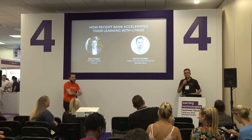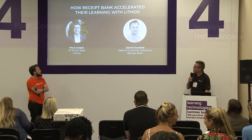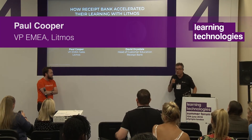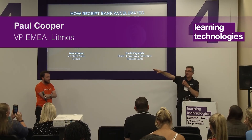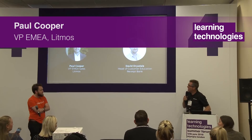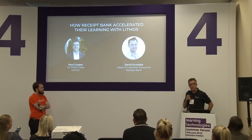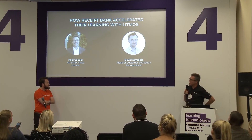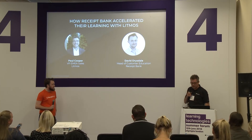Hello everybody, thank you for joining us today. My name is Paul Cooper, I'm the VP for Europe for Litmos. Litmos is now part of SAP and I'm joined today by one of our customers, David Drysdale from Receipt Bank. David's been a customer for many years now, so I've asked him to come along today and talk to you about how they've accelerated learning in Receipt Bank.